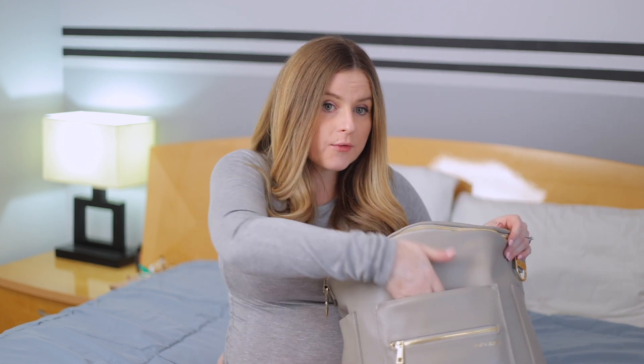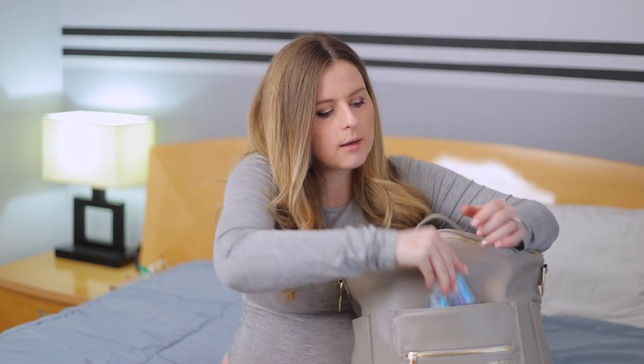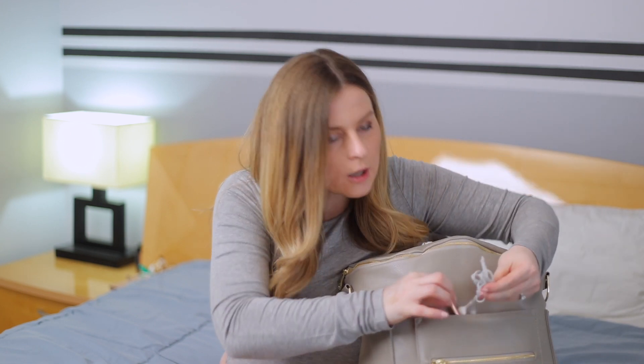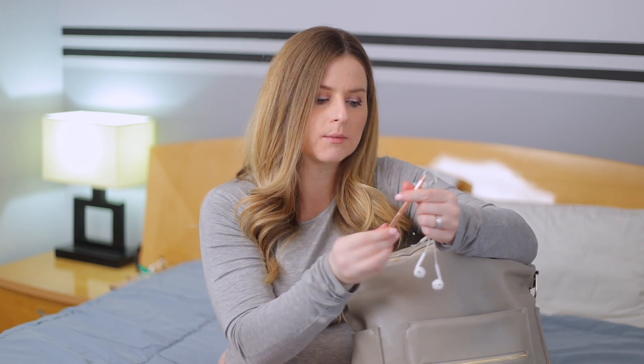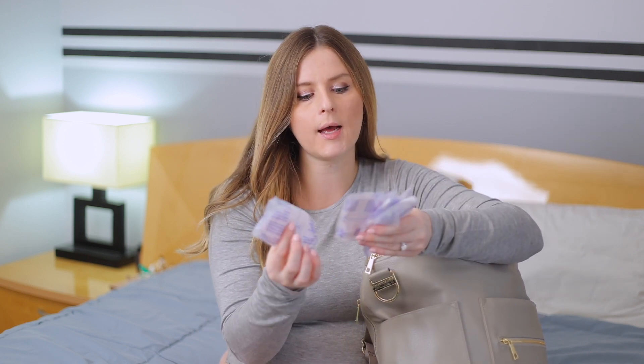Moving along to the front pockets — this one actually has nothing. The front here just has her baby on board sign. I'm also bringing Purell; I know we're going to the hospital and there'll be Purell everywhere, but this is her diaper bag and I just want to be prepared and make sure my hands are sanitized when I'm touching her things. The last items in the front pocket are my Apple headphones — they're small and get tangled easily — and a pen for signing documents.